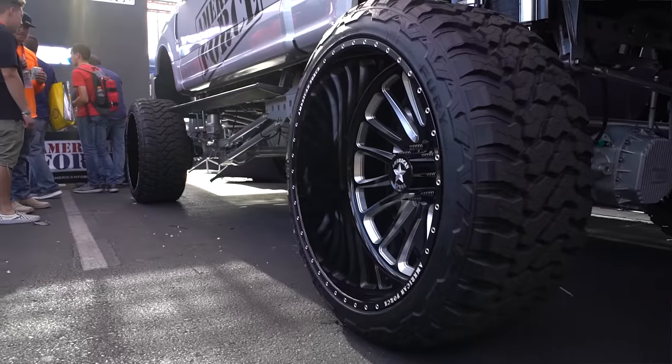We just saw a 30 by 16 American Force at SEMA. Alright guys, so I think that's gonna wrap it up for today. Let us know down in the comments what your thoughts are. If you need any wheels, tires, and suspension needs, hop on over to fitmentindustries.com. I'm Gels from Fitment Industries, and I'm Fuller from Custom Offsets. If you need truck stuff come on over to customoffsets.com. We'll see you later. Peace.